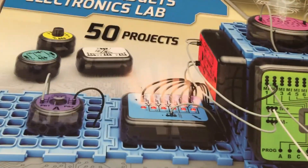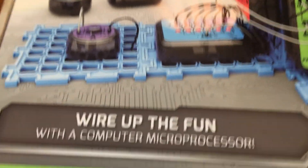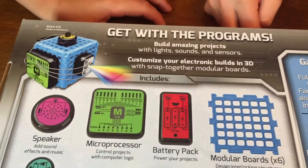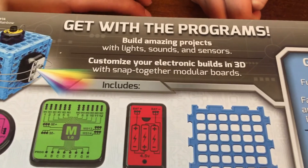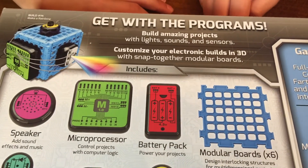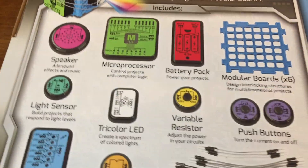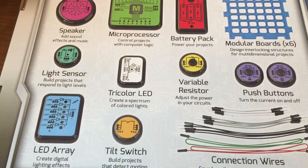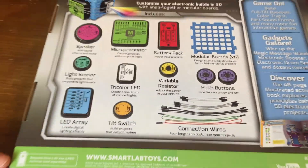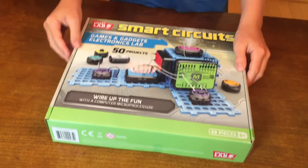50 projects! So we get to build wiring with a computer microprocessor. Oh, that's pretty cool. Let's see what the back looks like before we open it up. I'm going to look online and see how much it costs. Build amazing projects with lights, sounds and sensors. Customize your electronic builds in 3D with snapped-together modular boards. We get tilt switches, tricolor LEDs, light sensors. Alright, let's get everything opened up. I want to look online and see what this costs on Amazon as well.